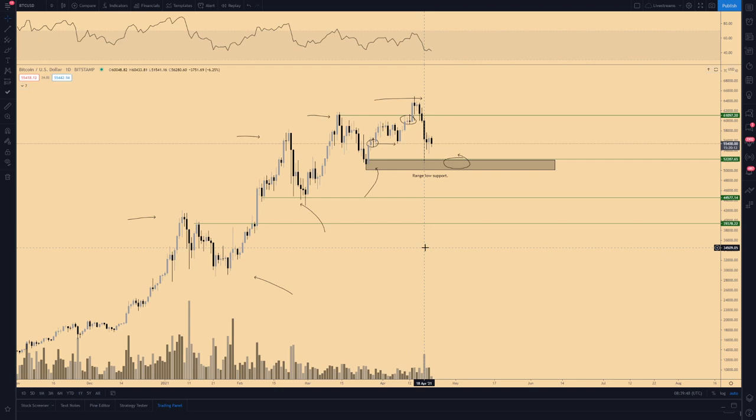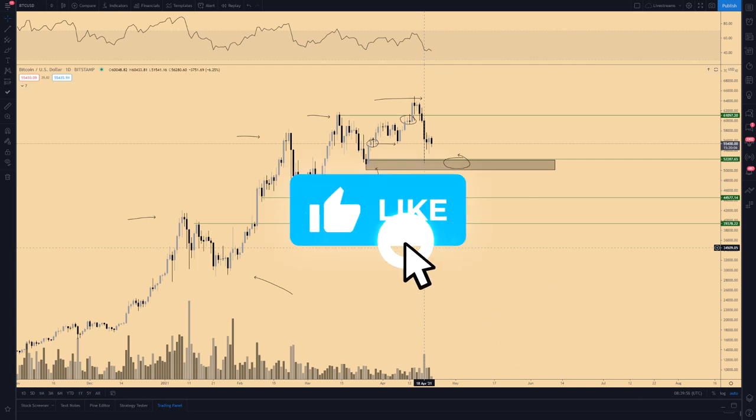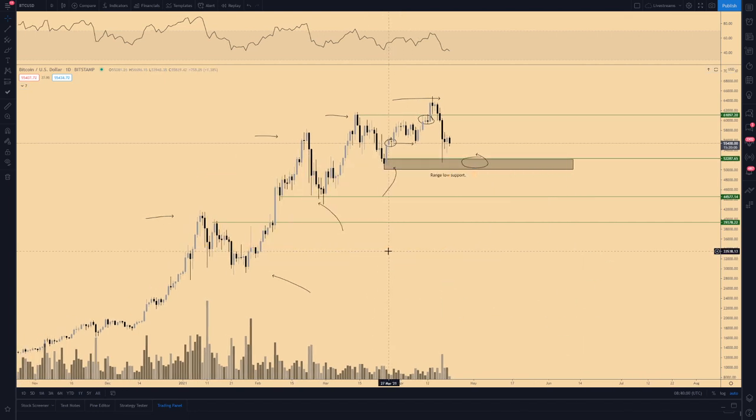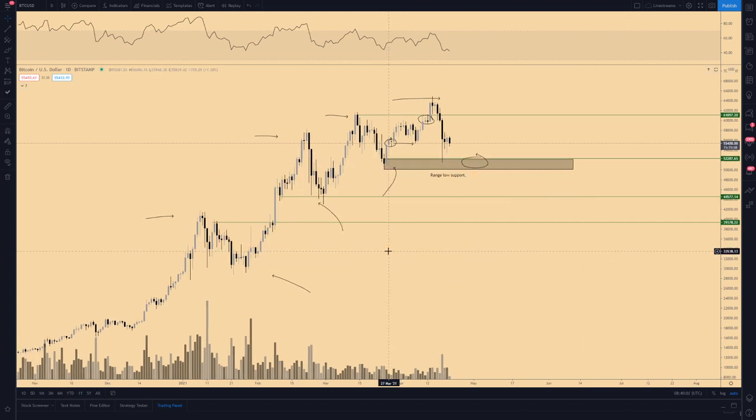Today we're going to discuss Bitcoin and my top three large caps that I'm currently focused on. If you're not a subscriber yet, please subscribe and like this video to help grow my channel.